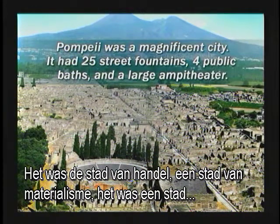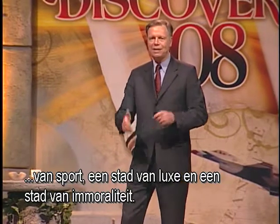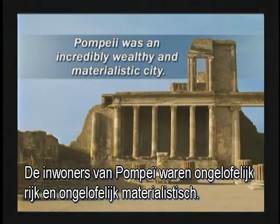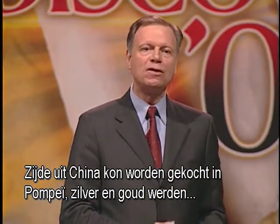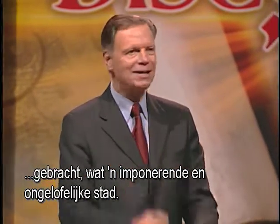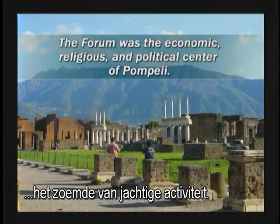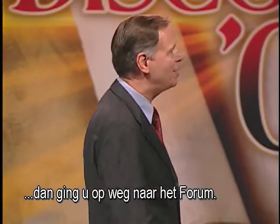It was a city of commerce, a city of materialism, of sports, of luxury, and of immorality. The inhabitants of Pompeii were incredibly wealthy and materialistic. Silks from China, silver and gold, and imported art and statues could be bought there. The forum was the economic, religious, and political center of Pompeii — buzzing with hectic activity. If you wanted to be where the action was in old Pompeii, you'd go down to the forum.